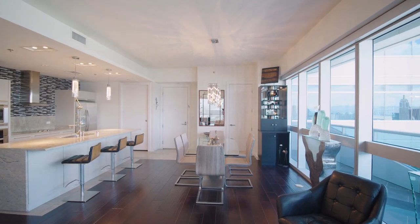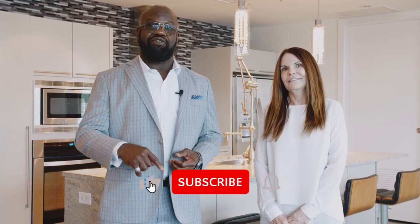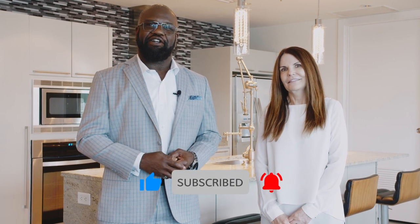Thank you for tuning in. I want to give a big thank you to my fellow agent Deborah Goelziger for allowing us to take a look at her listing. We'll leave her information on the screen as well as in the description. Don't forget to subscribe and we will see you on the next one. Take care.